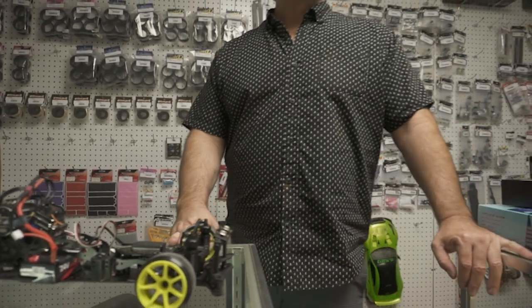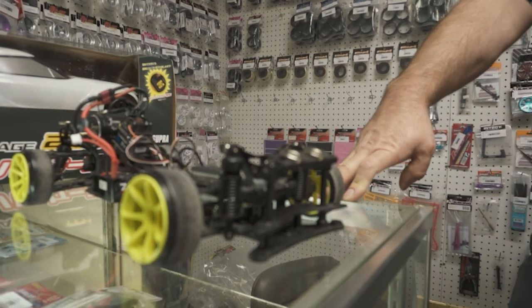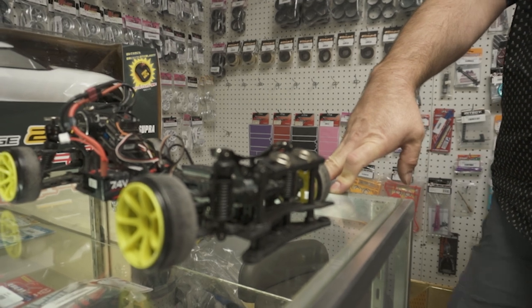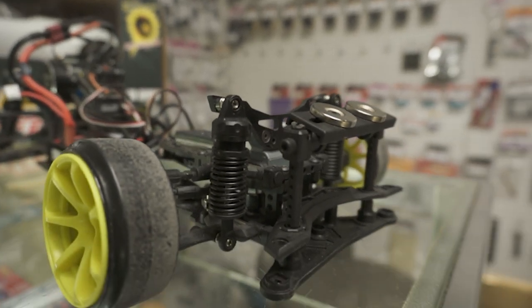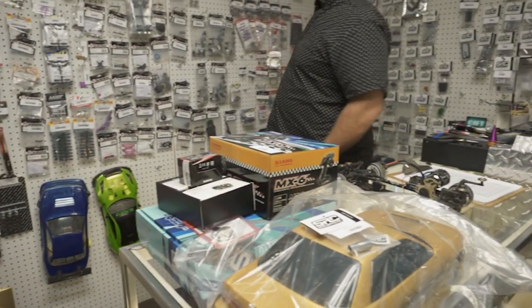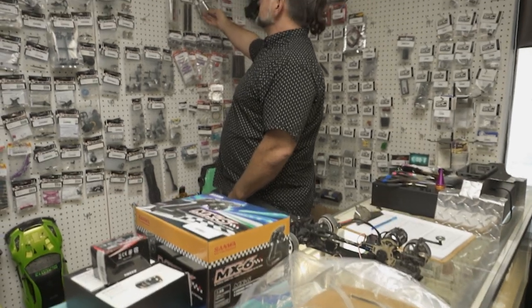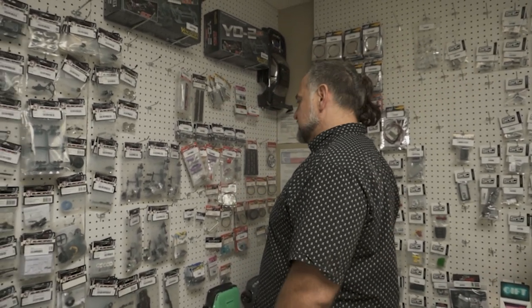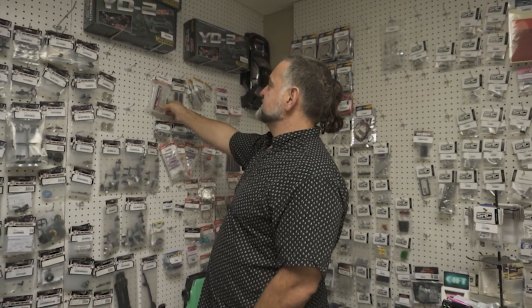Do those shocks actually have any kind of fluid in them? Yeah — damper building is a really important aspect of RC drifting. They're oil-filled. I have titanium shock shafts here; we use different O-rings — some people are really particular about the O-rings they put in. It's shock oil — this is 250, I think it's 25-weight. A lot of people use 10-weight. There are a lot of different softnesses of springs — here's a spring set.